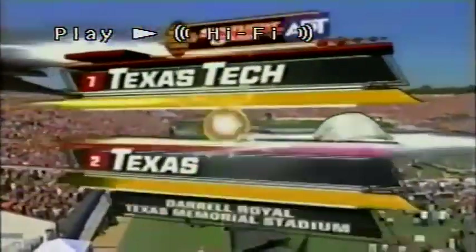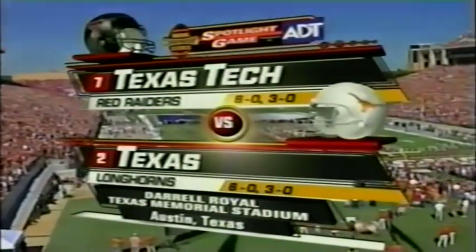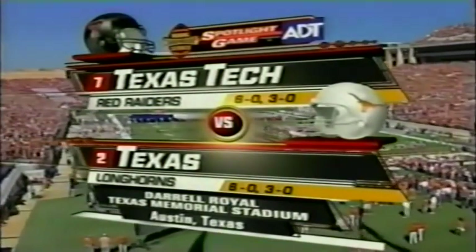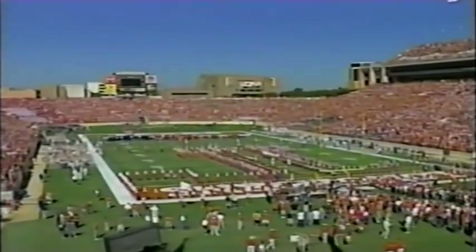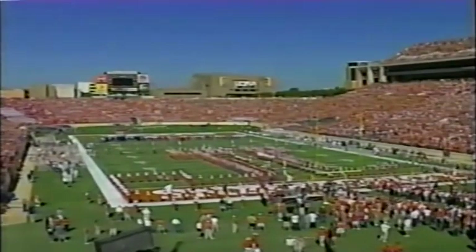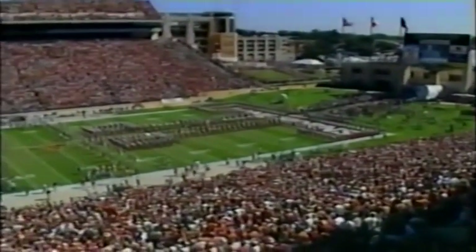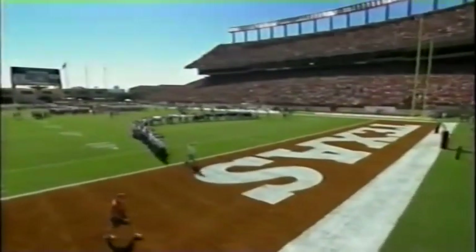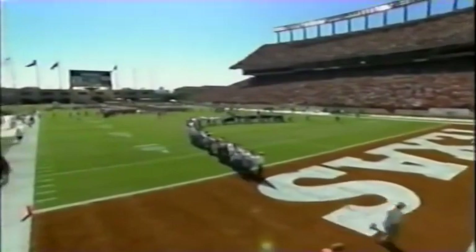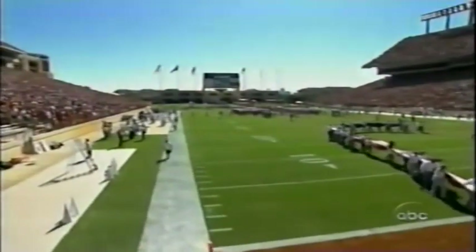Spotlight game presented by ADT. We're in the Big 12. Two unbeaten Texas Tech against Texas on a beautiful Saturday afternoon in Austin, Texas. And for the first time under Matt Brown's tenure, the Longhorns stand 6-0, ranked number 2 in the BCS standings. They also are enjoying one of the longest winning streaks in the country.